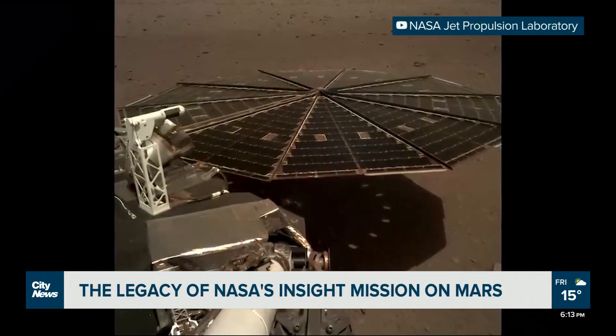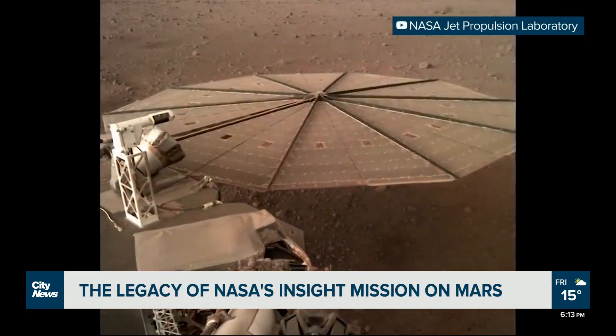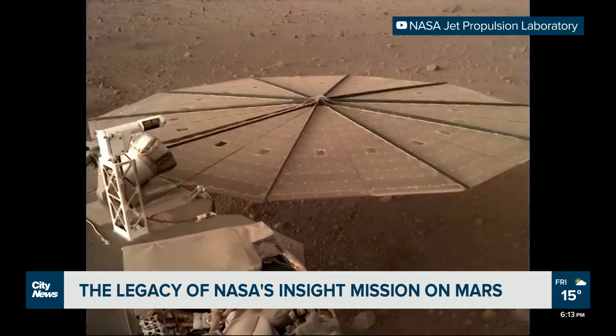For some of us, it feels like just yesterday. But this past week, the Jet Propulsion Lab announced that the lander is nearing the end of its life. Dust buildup on its 7-foot-wide solar panels has now greatly reduced InSight's power, and unless a lucky dust devil blows over, it will lose power entirely by the end of the year.